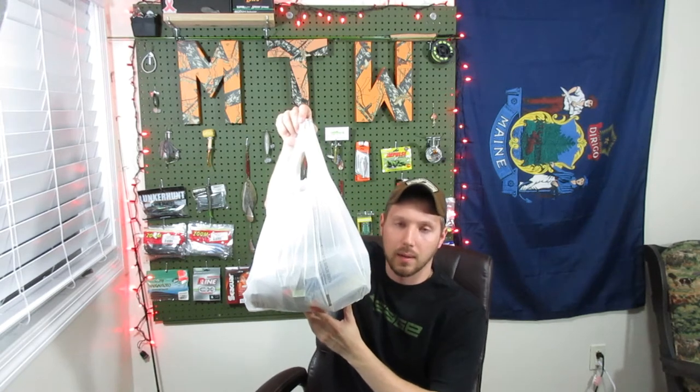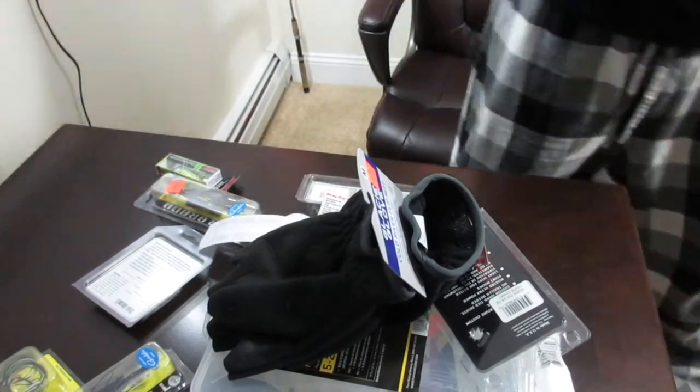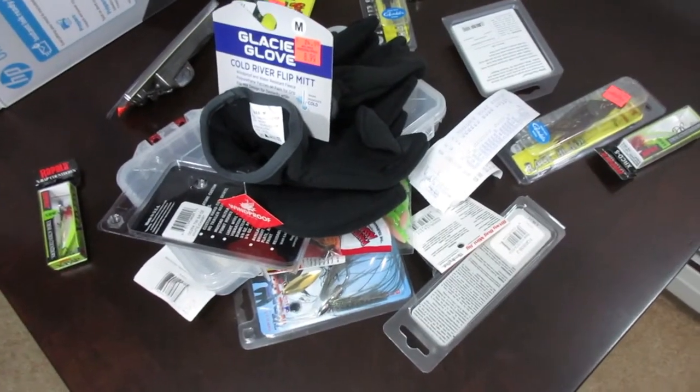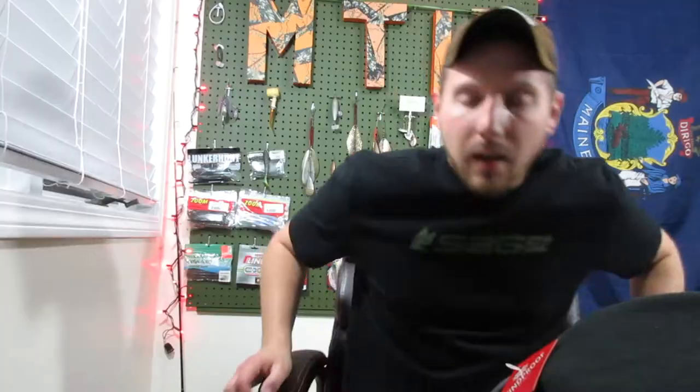They resell it in their store for a pretty good discount. They just switched over the other day to all their fishing gear, which usually isn't all that great, but I got there right when they were stocking it so there was a lot of fairly decent stuff. I got this bag here, we're gonna dump it out and see what we got.